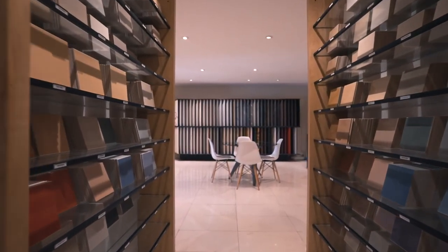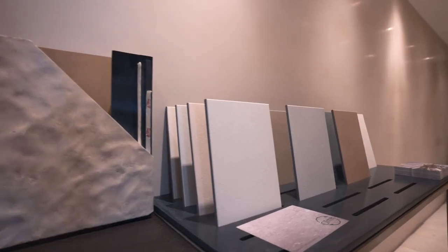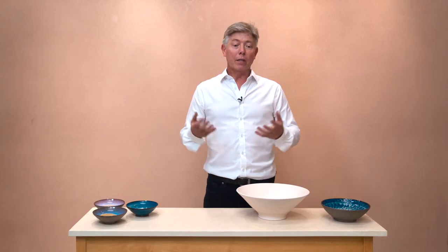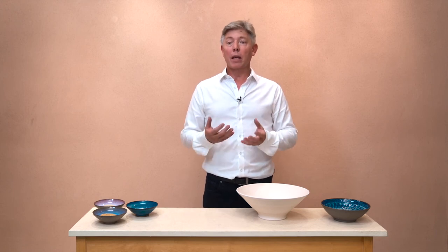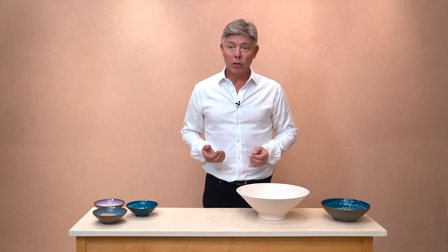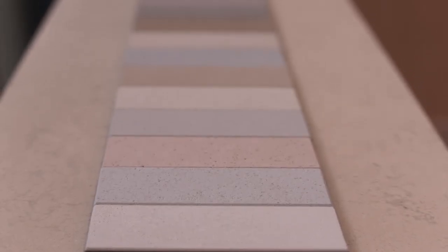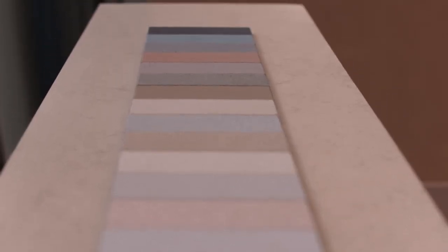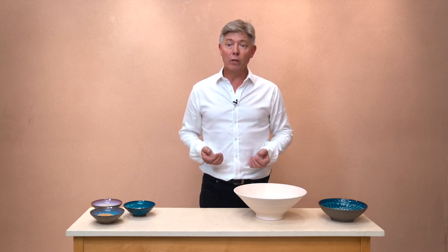We came up with the name 'climb' very early on — it's a pun on clay and lime, but it's also about climate. This whole thing is about humanity's impact on the climate and how we have to change and become more sustainable. A natural material like climb, which has good longevity, is much kinder to the environment than using paints or coatings that often need to be redone every two or three years. It's all about sustainability and longevity — that's got to be the future.